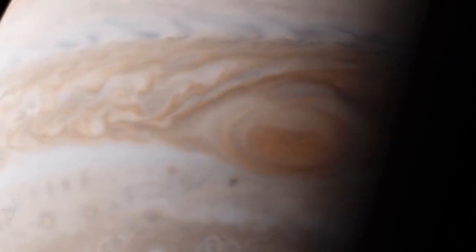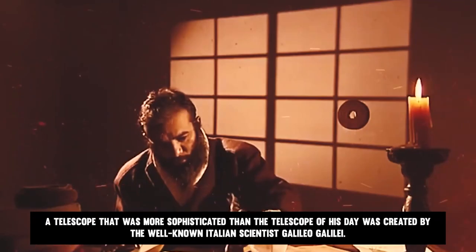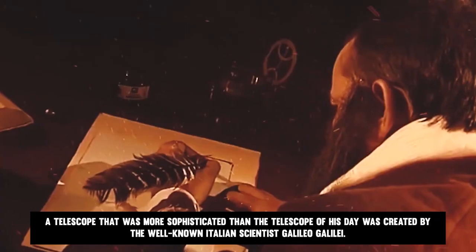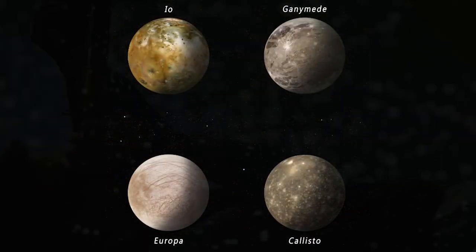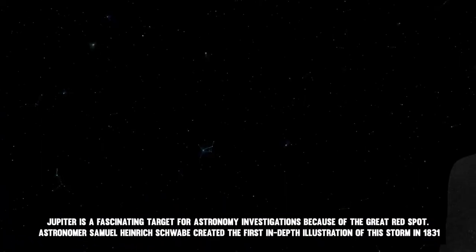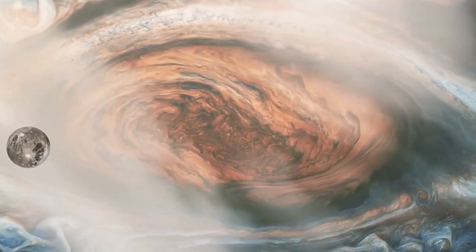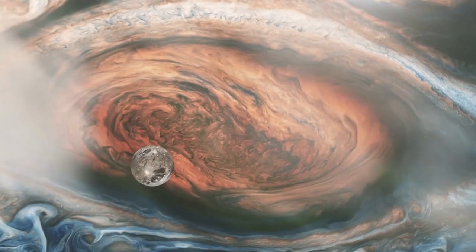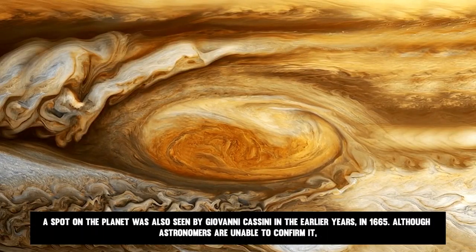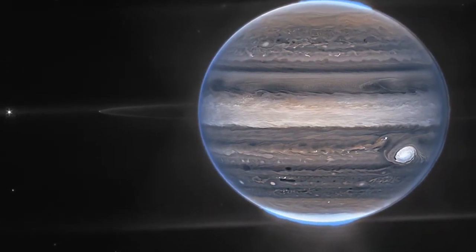Jupiter is clearly seen in the sky, yet it wasn't until 1610 that the gas giant was observed in detail. The well-known Italian scientist Galileo Galilei created a more sophisticated telescope. The four main moons of Jupiter that he could see were Io, Callisto, Europa, and Ganymede. Jupiter is a fascinating target for astronomy investigations because of the Great Red Spot. Astronomer Samuel Heinrich Schwabe created the first in-depth illustration of this storm in 1831. A spot on the planet was also seen by Giovanni Cassini in 1665, which he described as a permanent point, though astronomers are unable to confirm it.